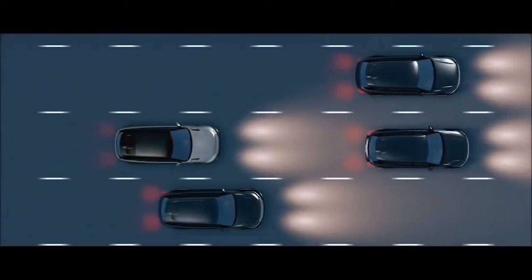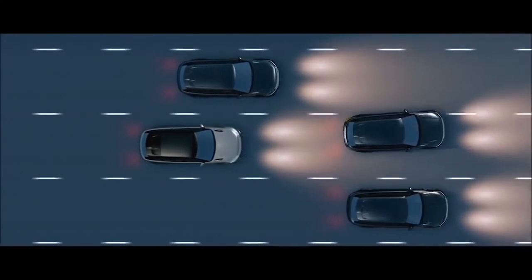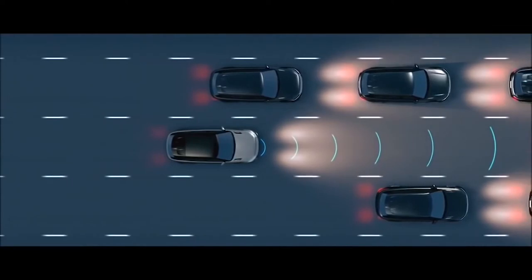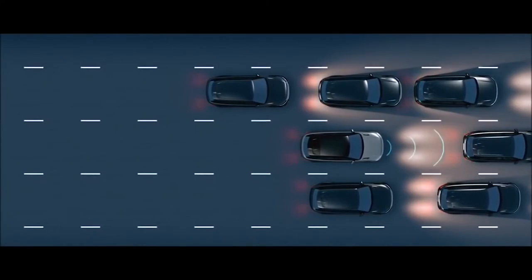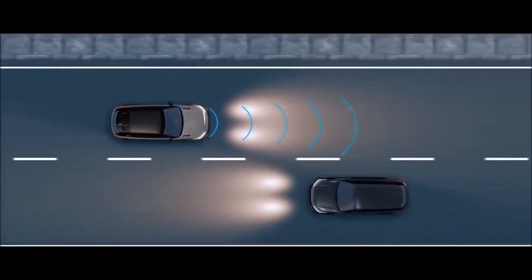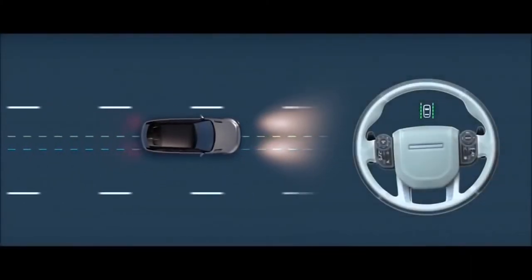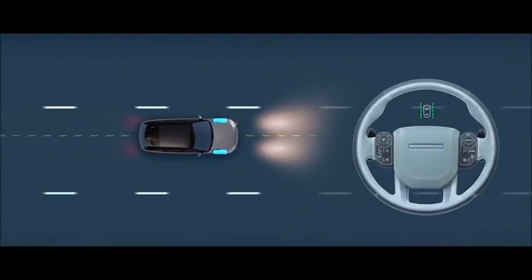Available adaptive cruise control can be activated to monitor traffic ahead, adjusting speed automatically to maintain a set distance, resuming a preset speed once the road is clear. Along with queue assist, it is designed to keep a suitable distance when queuing in traffic, bringing the vehicle to a halt when necessary. Autonomous emergency braking is designed to detect a potential collision ahead, whether a pedestrian or another vehicle, alerting the driver and applying the brakes if required. Lane keep assist is designed to detect when the vehicle starts to drift and to help gently steer it back into its lane.